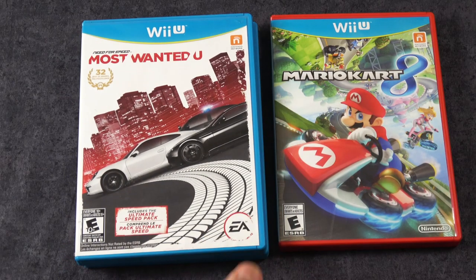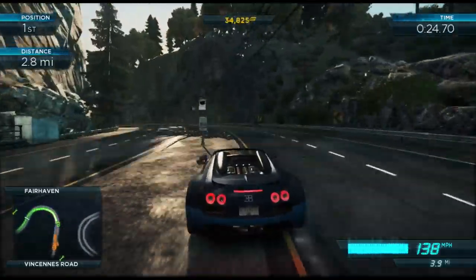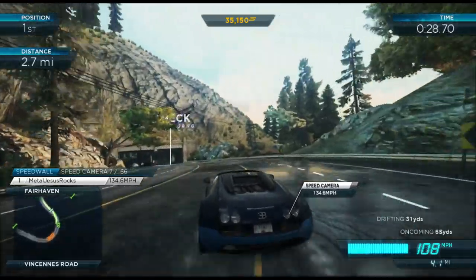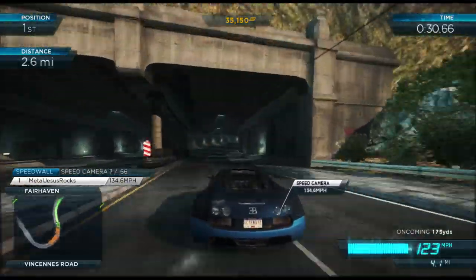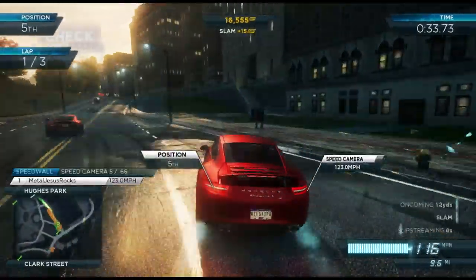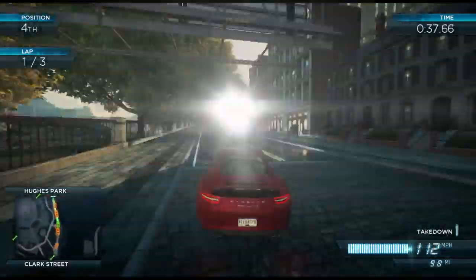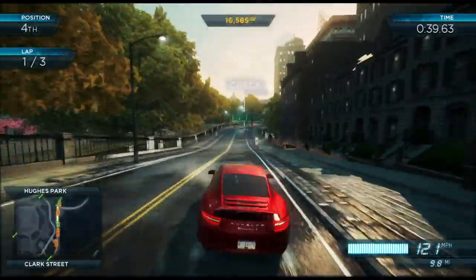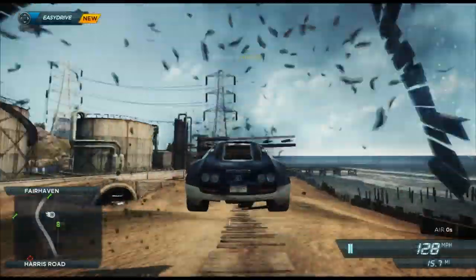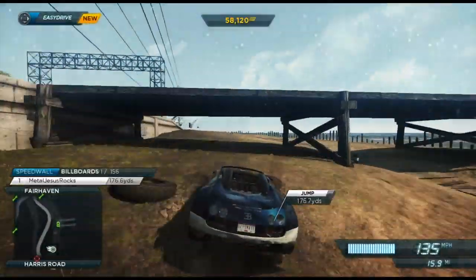Need for Speed Most Wanted is a really interesting one. I've talked about it on my channel before, and the reason why it's kind of unusual is that it is technically the best looking version on consoles at least of this Need for Speed game, which just happens to be one of my favorites. It's a really well-designed one, but the reason why the Wii U one is so sought after is because it technically uses the PC textures — the Wii U had a little bit more RAM, and this game took advantage of that. Also, it has some really cool features that use the touch screen.